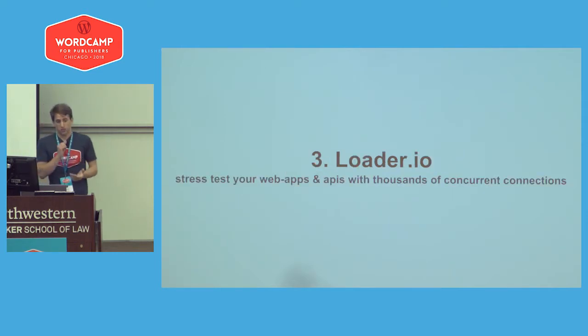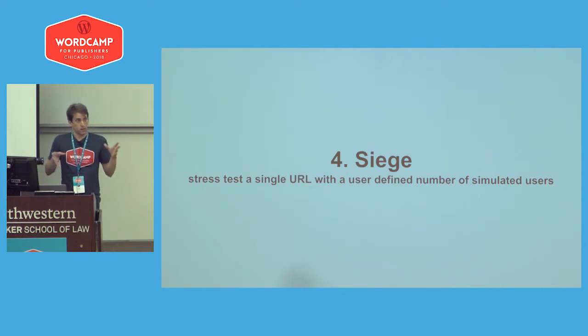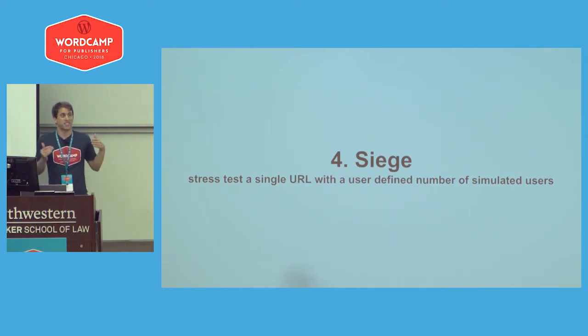Loader.io is a pretty interesting tool — you can stress test your web apps and APIs with thousands of concurrent users. So if you're expecting a big spike of traffic, it's a great way to start testing things out. Another one is Siege, which stress tests a single URL with a defined number of simulated users. Sometimes you don't just want to test a full web page — for example, if you have a login system built by hand, you might want to stress test that individually. Because if that goes down, everything else goes down.